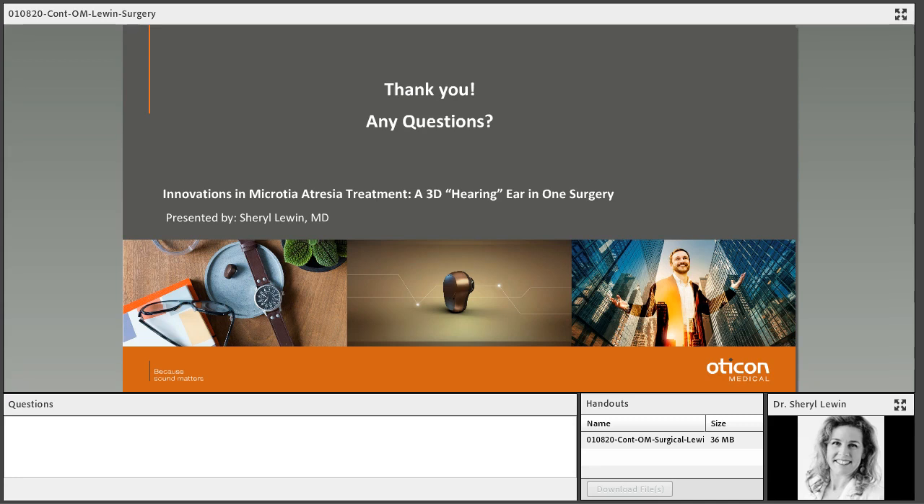Another question: do you perform the combined microtia atresia surgery? Dr. Lewin used to do that — the first one was in 2007 and she was present for that surgery. After doing it for several years, it became apparent that results were better when surgeries were done separately. Her preference is to do the atresia repair first, then three to four months later come and get the ear reconstructed. Thank you very much to Audiology Online and Oticon Medical.